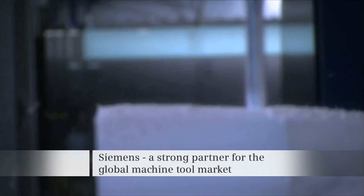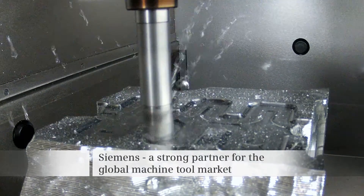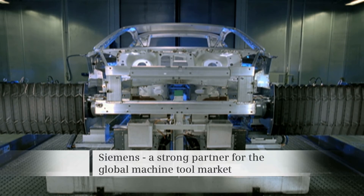Higher productivity with Sinumerik. Siemens ensures that every production model is a success.